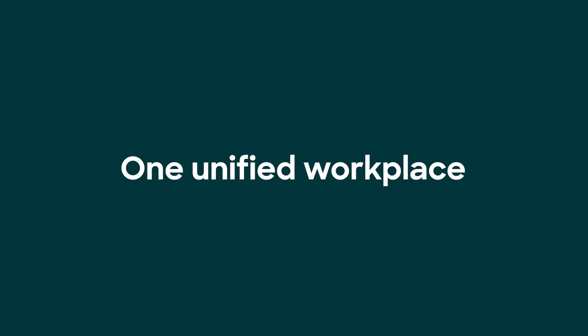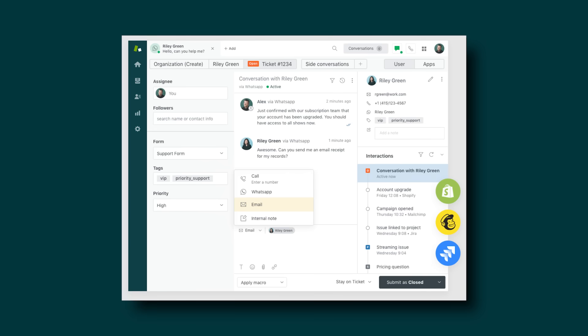Number three: manage all your requests from one unified workplace, making it easier to track and complete issues across Slack, email, live chat — all of them.